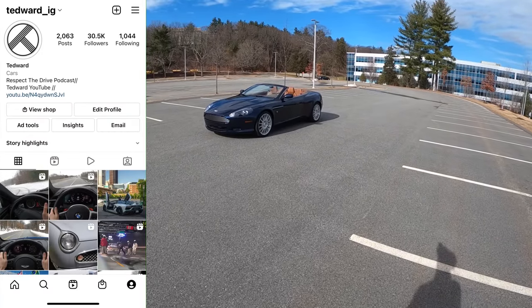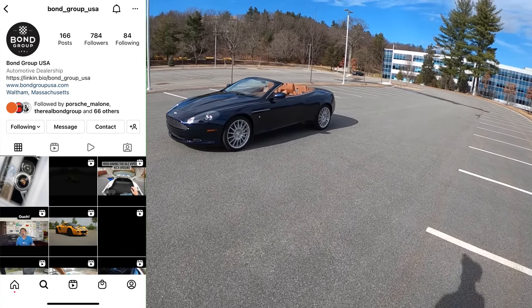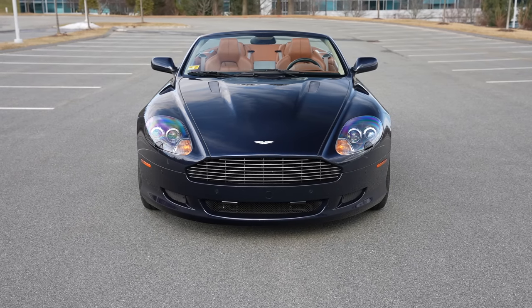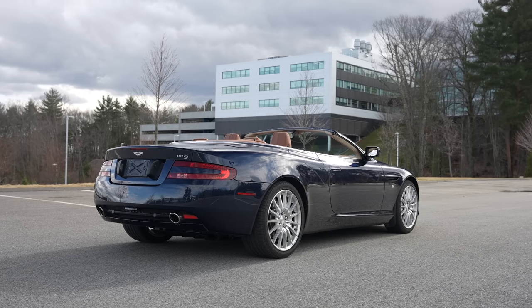Welcome back, I'm Tedward, and today thanks to Bond Group in Waltham, Massachusetts, it feels like the first day of spring. We've got a 2007 Aston Martin DB9 Volante. It's 65 degrees and we're getting a snowstorm in two days, so we're going to take advantage of it.